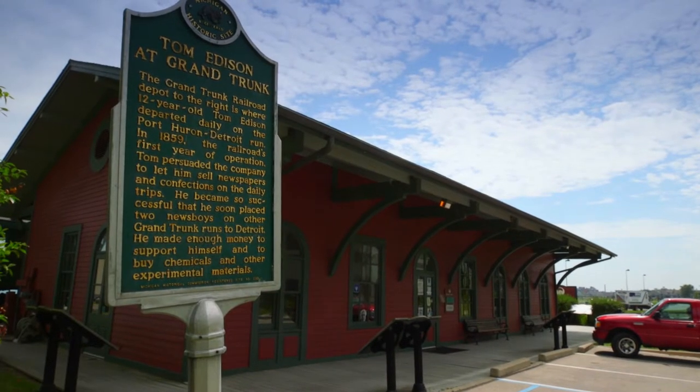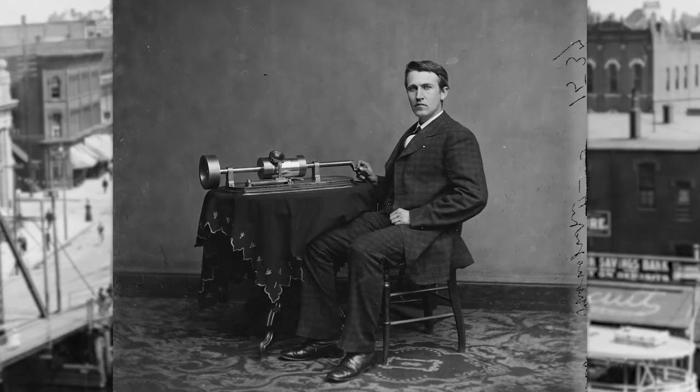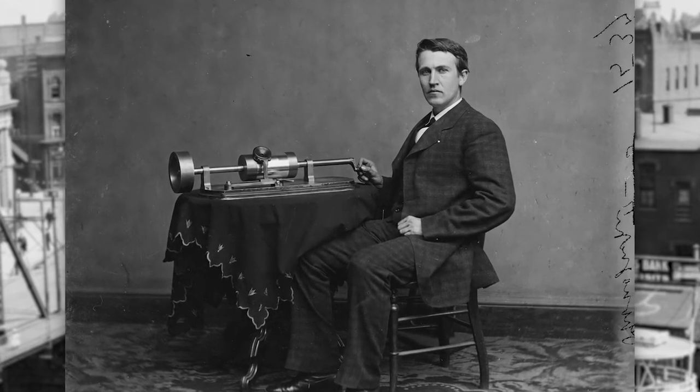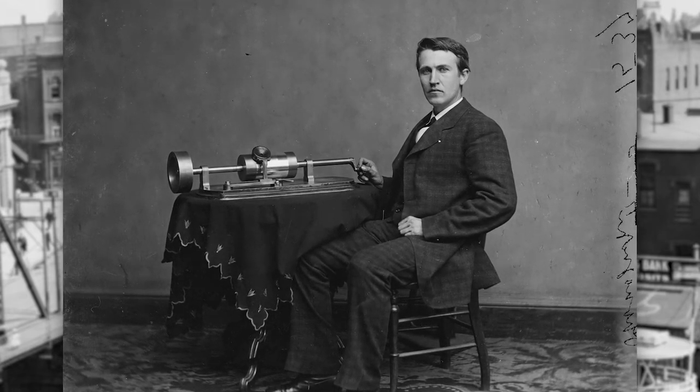His job was selling newspapers, candy, and apples. Edison eventually started printing a newspaper on the train — he'd print it up on one little page with a small galley press in the back of the train and sell it right then and there. That's like 1860s Twitter. That is information as fast as it comes back then.